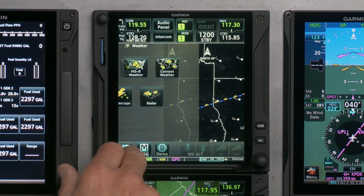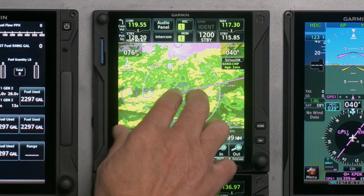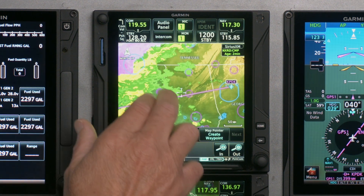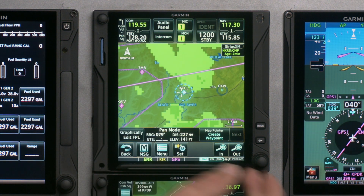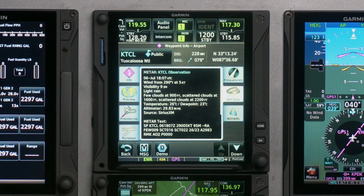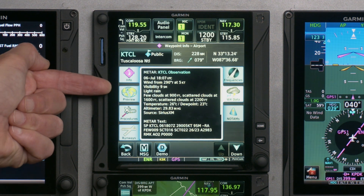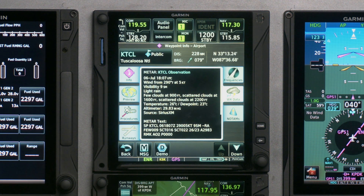Going back to the main map, I had all the NEXRAD overlaid. You can also check METARs along the route — just pick an airport, highlight it, press the button, and look at weather data. At different airports along the way I can see: winds 295, visibility 9, light rain, few clouds at 900, scattered at 1,600. It's nice to look at what's underneath some of that weather as you go along.